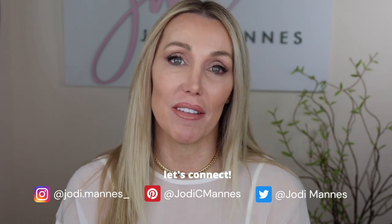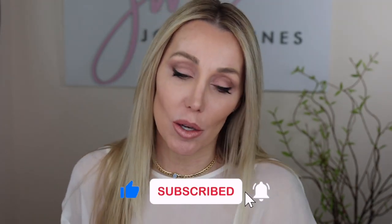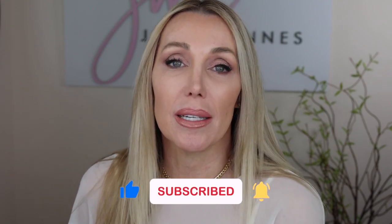One of the questions I get the most, between DMs on my Instagram or in the comment section of the videos — which you always leave me in comments, I love reading them, so thank you. And also subscribe — please go ahead and hit the subscribe button.